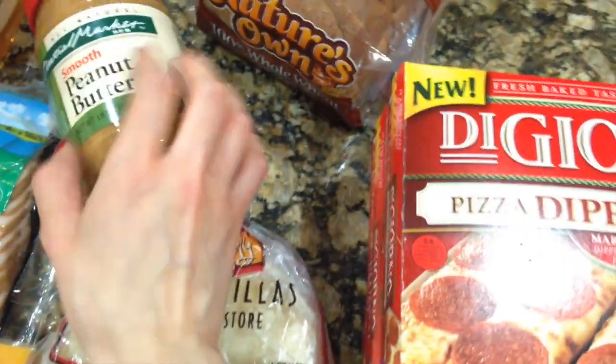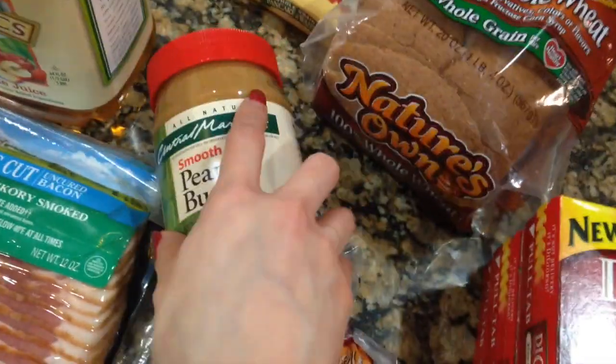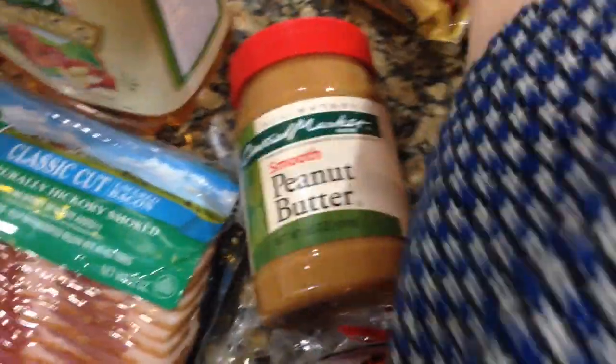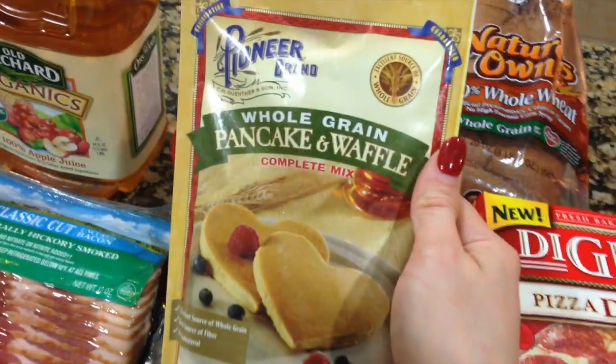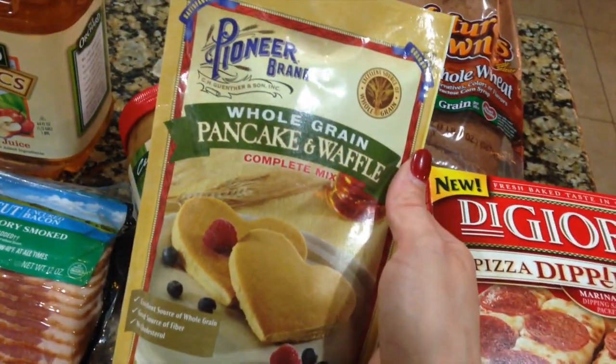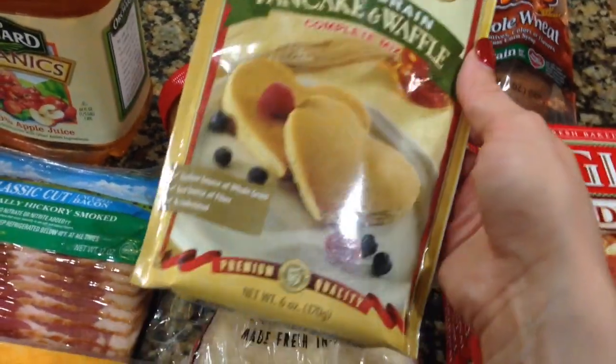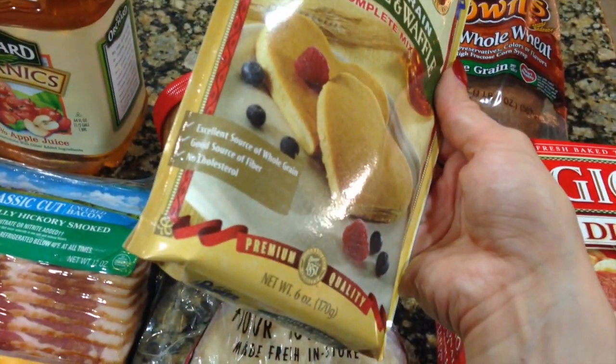I needed more peanut butter and I like the smooth creamy type, so got that — it's Central Market, which is an HEB-owned company. We also needed more pancake mix. This is a complete mix so we don't need to add anything to it; it's Pioneer brand whole grain pancake and waffle mix.